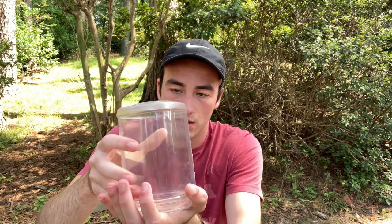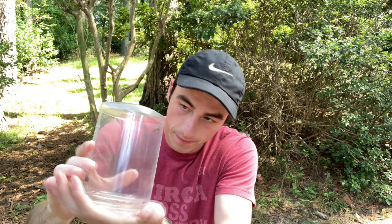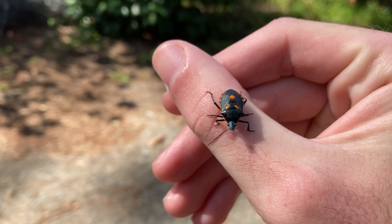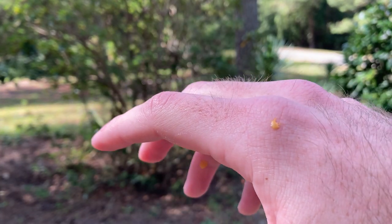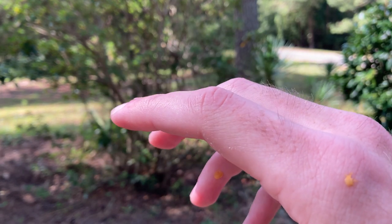It seems pretty slow-moving and not super jumpy. Come on out buddy. Alright, it's on my hand. For a stink bug I've got to say this bug doesn't stink too much. He just pooped on me — it looks kind of like honey mustard or something. So next time you're at the salad bar you're going to be thinking about that.